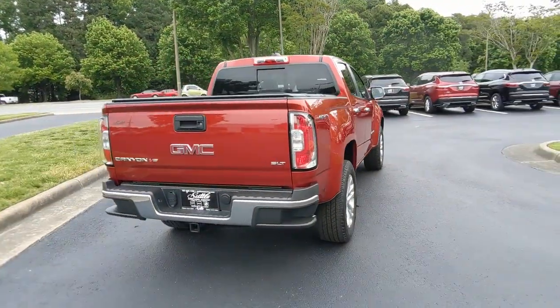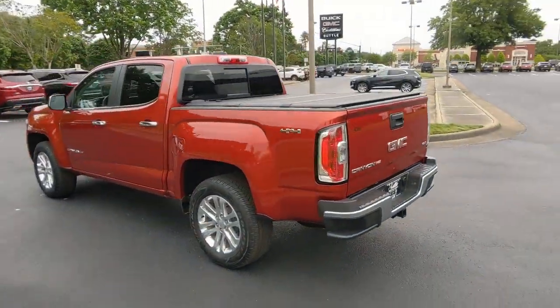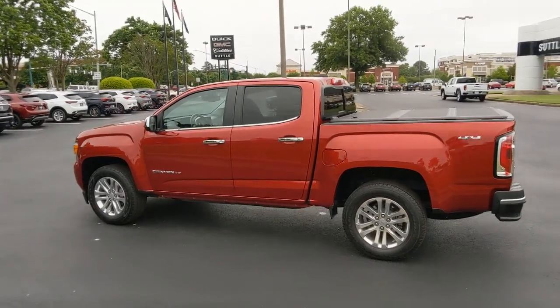Take a closer look at this vehicle. Its design and features represent an outstanding value. These are just some of the great options this vehicle comes with.